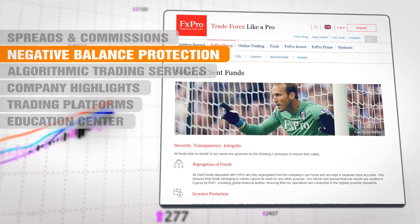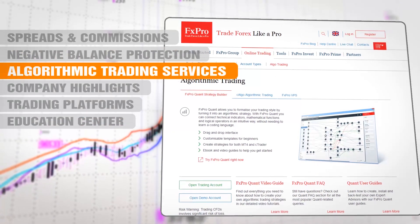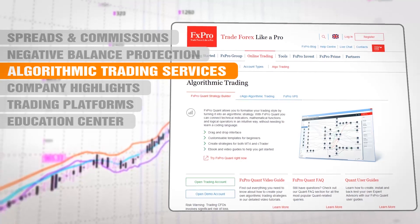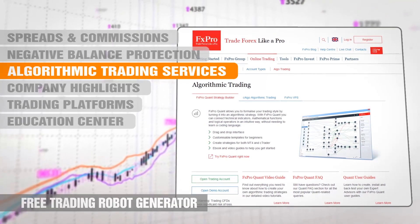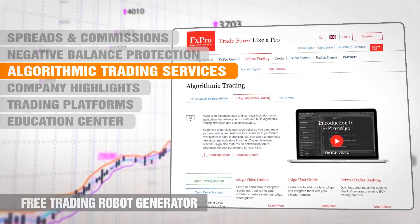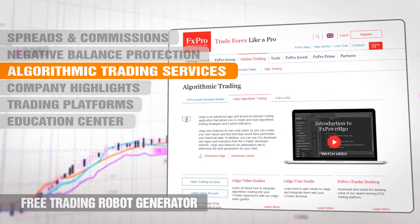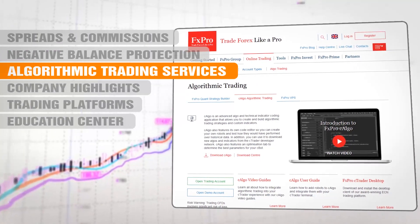FX Pro is widely respected for its specialized offerings and algorithmic trading services. FX Pro Quant is an interface that generates algorithmic trading strategies from an intuitive and non-technical user input. cAlgo is an advanced algo and technical indicator coding application that allows you to create and build algorithmic trading strategies and custom indicators.